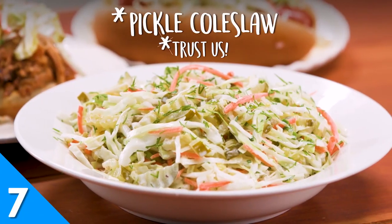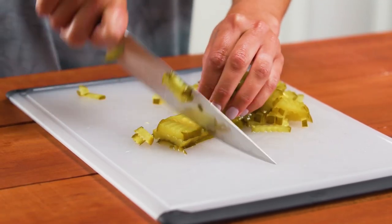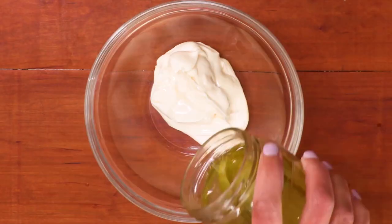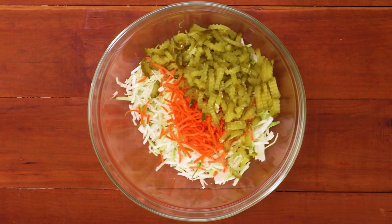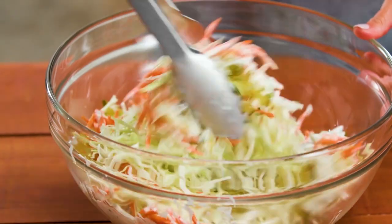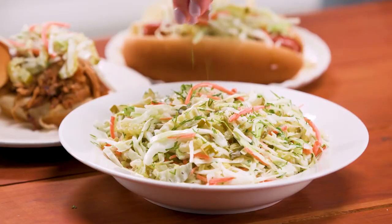Before all of your dill pickle chips are consumed by hungry eaters dressing their pork sliders, set some aside for this pickle coleslaw recipe. Chopped dill pickles and a splash of pickle juice give this slaw its unique briny flavor. After trying this recipe, you may ditch plain old dill pickles altogether and start topping your barbecue with this coleslaw instead.